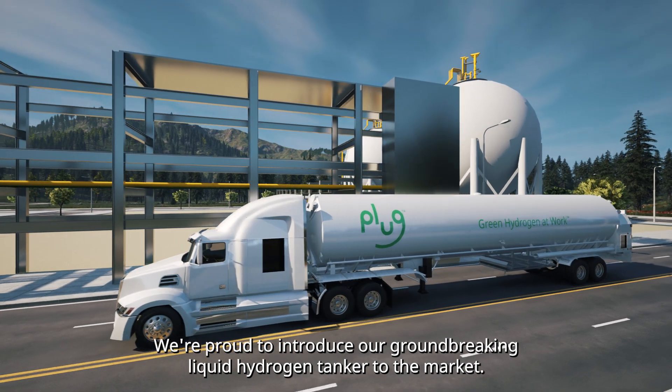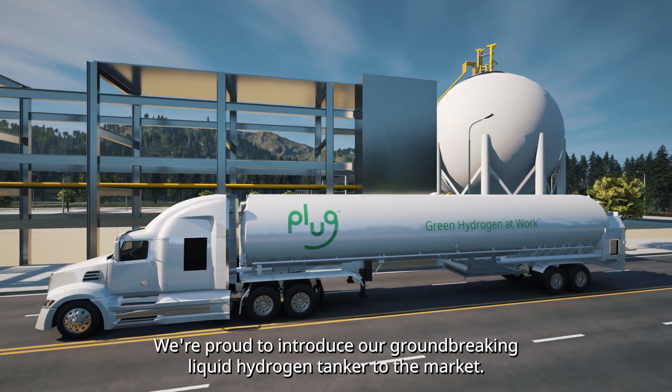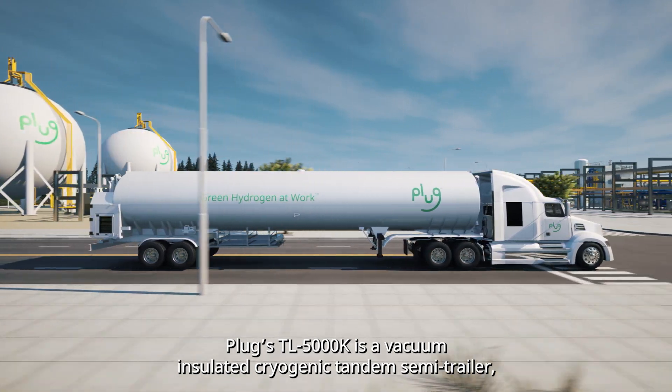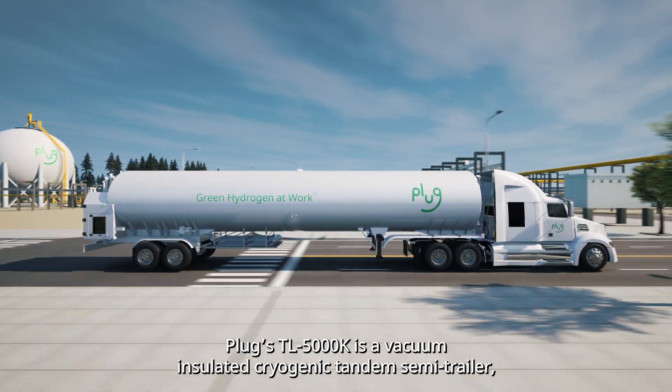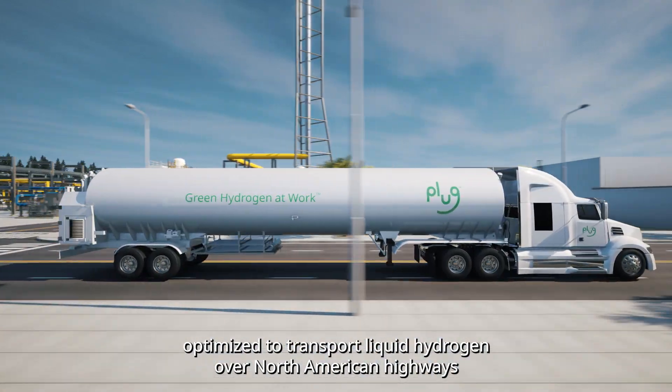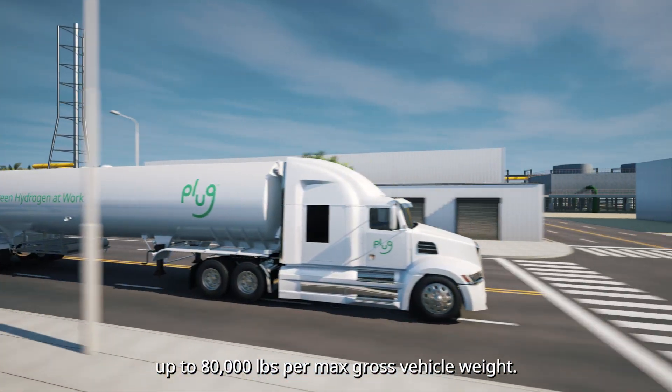We're proud to introduce our groundbreaking liquid hydrogen tanker to the market. Plug's TL5000K is a vacuum-insulated cryogenic tandem semi-trailer, optimized to transport liquid hydrogen over North American highways up to 80,000 pounds per max gross vehicle weight.